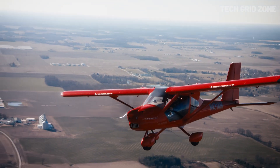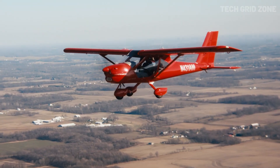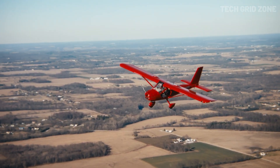With its steerable nosewheel and aerodynamic fairings, handling on the ground is just as refined as in the air. Blending durability, efficiency, and comfort, the A32 is a perfect choice for long-distance touring and everyday flying adventures.